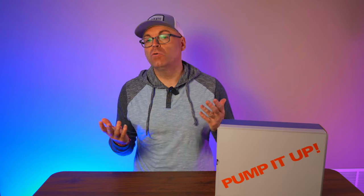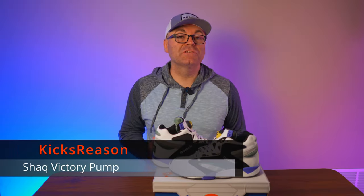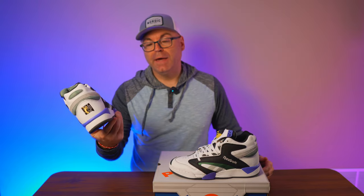Very rarely a hybrid sneaker created by a company will be liked by the customers, the critics, and all the collectors around the internet. Hey guys, welcome back to the Kick Business channel. Today we're looking at the highly anticipated and largely extremely surprising pair that came out just recently — this is the Reebok Shaq Victory Pump.